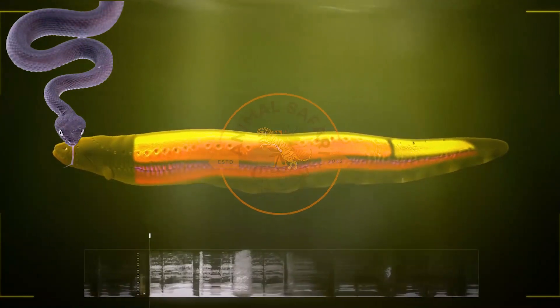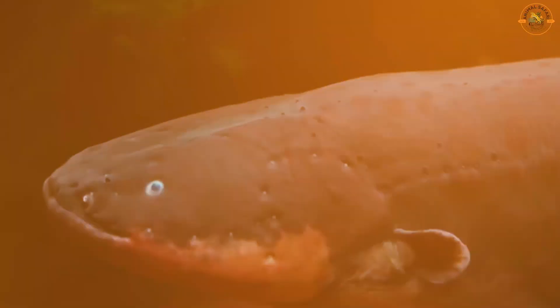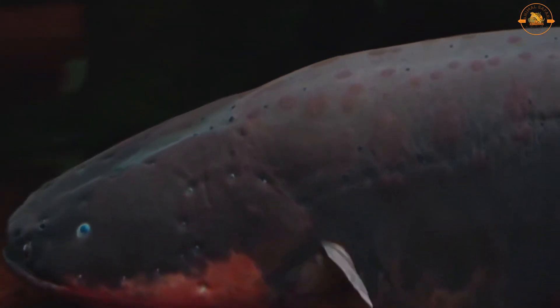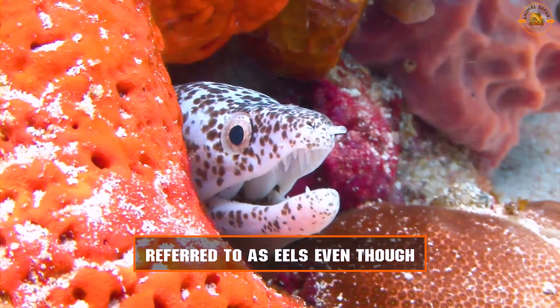Although eels resemble snakes, they are actually fish and are part of the anguiliforms order, which has roughly 800 different species. Some fish with a similar shape to eels, such as spiny eels and electric eels, are also referred to as eels even though they do not belong to the anguiliforms order.